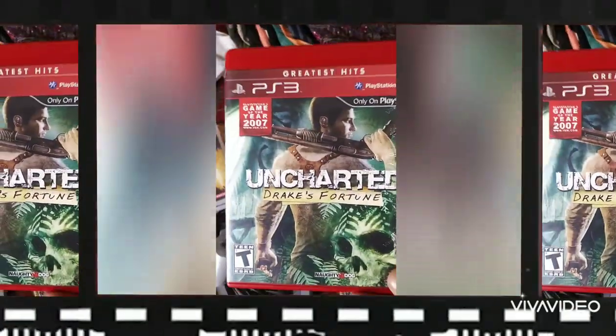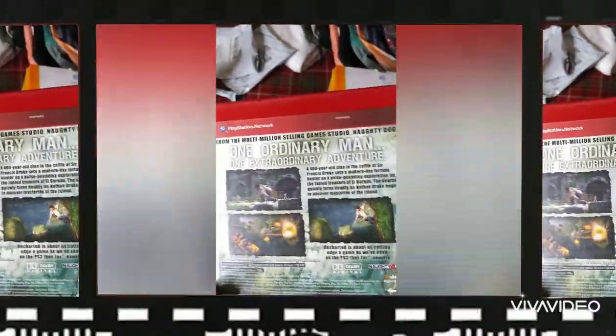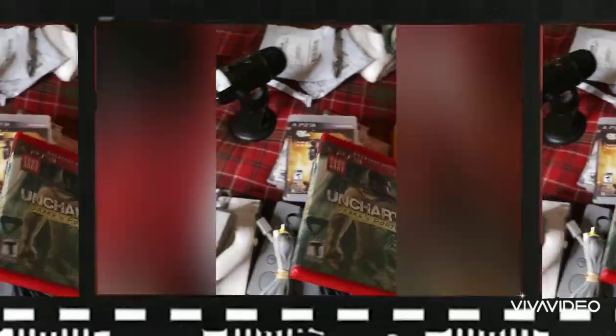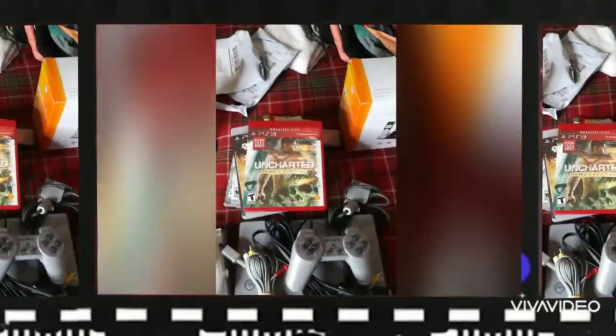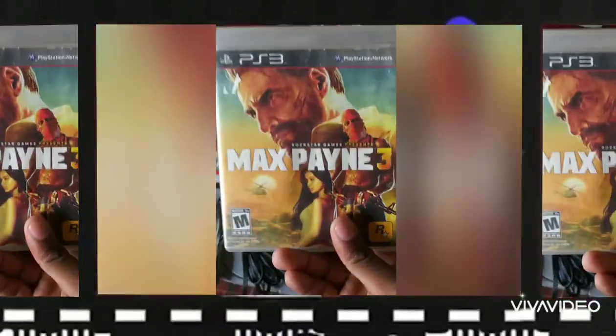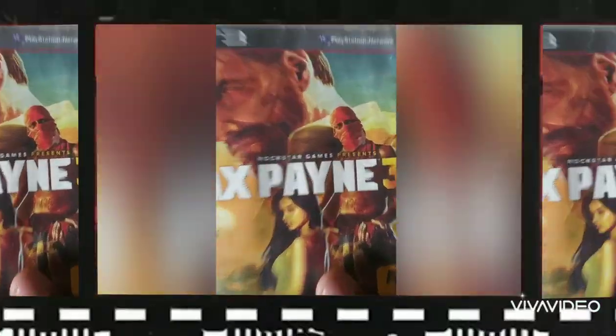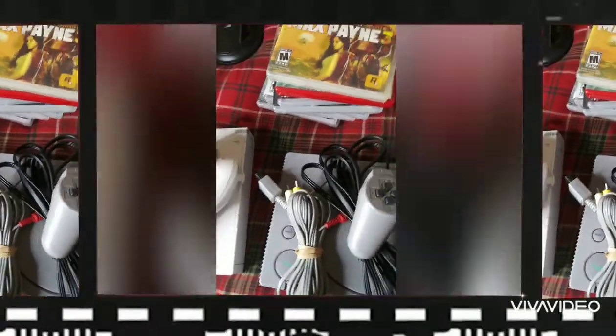Then we got the Greatest Hits edition of Uncharted: Drake's Fortune — very popular series. I got two Uncharted games now: Uncharted 1 and Uncharted 3. Maybe I should wait, get the second one, and post them as a bundle. Max Payne 3 — it was a popular series. I didn't even know Rockstar made it; that's pretty dope.